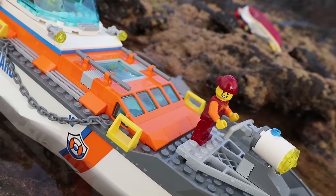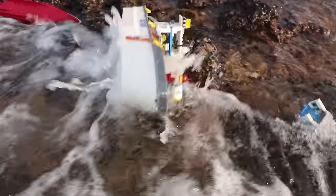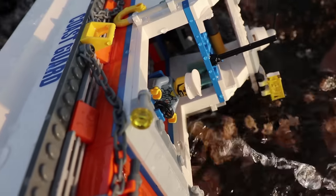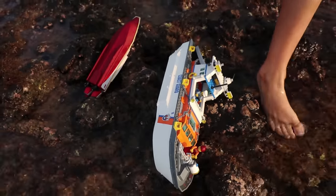Uh oh, Captain! There's a big wave coming! Oh no, look out! Help! Oh no, Captain, we're stranded on the rock! Rescue helicopter! Rescue helicopter! Go red! Go red!